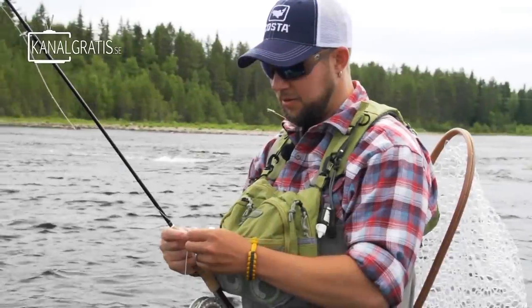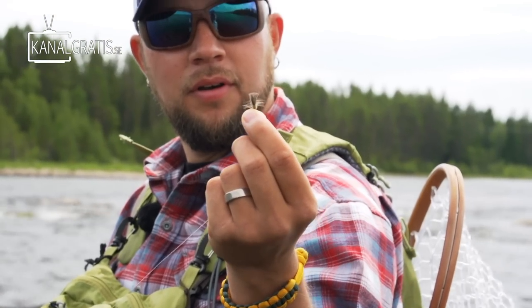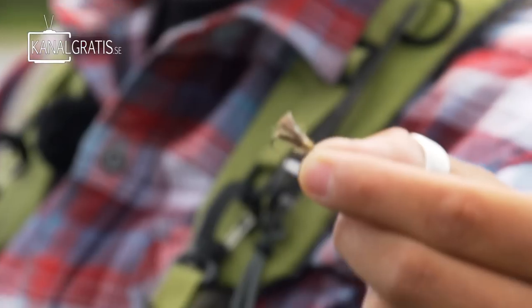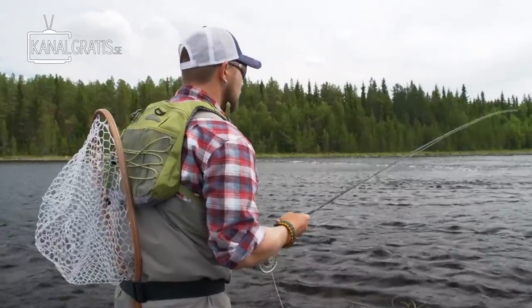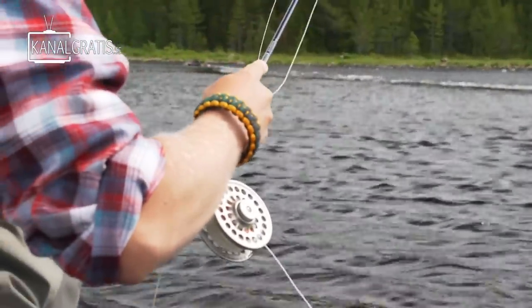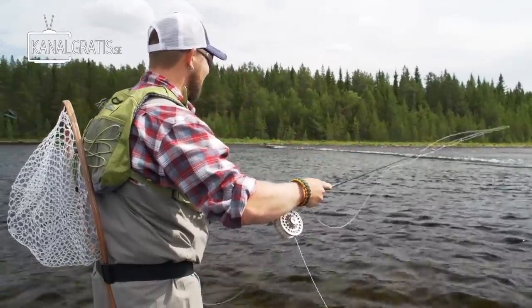Here we have a fly that's very special for this area — it's a super pupa with a CDC wing on it, like the sedge hatch right now. It's an incredible fly that I've never seen before, but they say this is what you want here. Let's try it. Look at this — it's one meter away from me. He rose up and then went down. It was close.